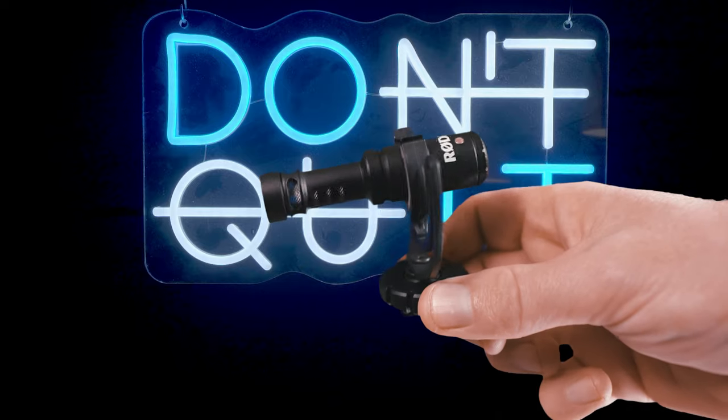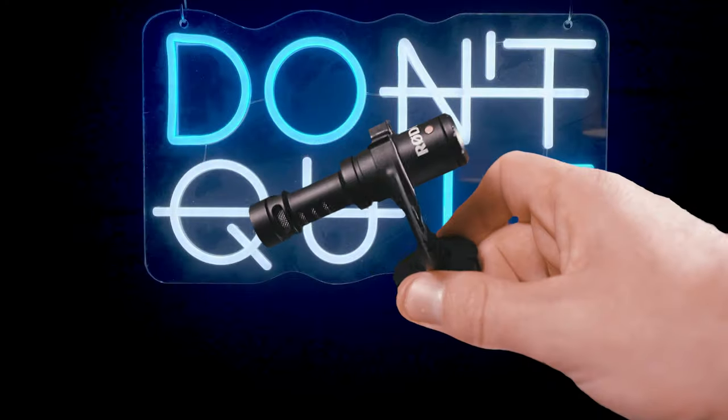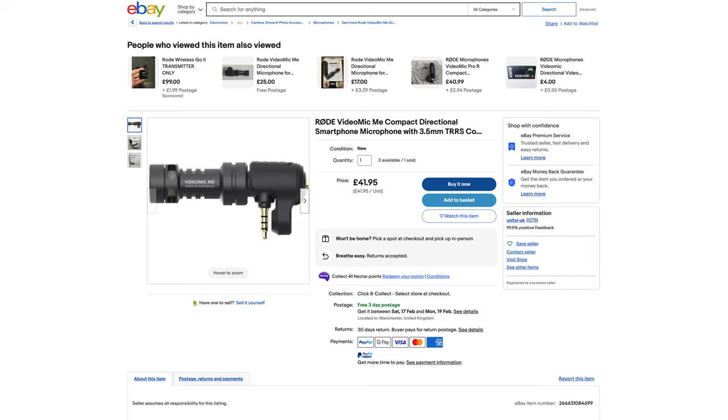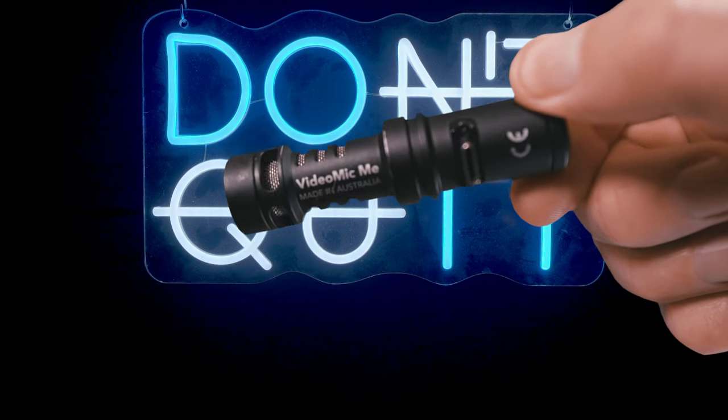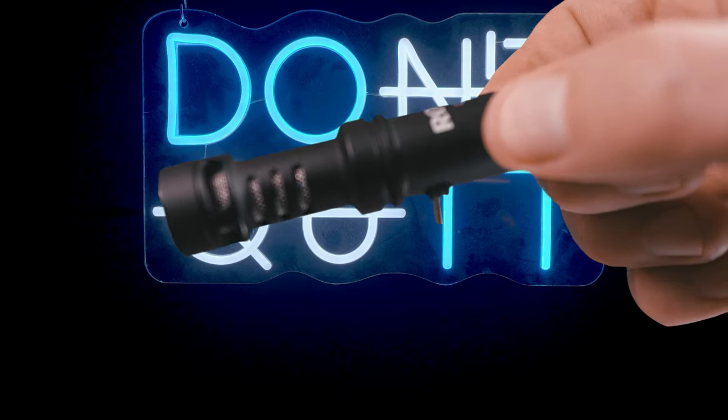I'd recommend the Rode VideoMicro Shotgun Mic, currently £40. We still use these every day on set for what we call scratch audio — so if I'm using external lavalier mics, you can sync them up in post. Or if you're using your phone, you could get the Rode VideoMic ME for the same price. It comes with USB-C for those who've got USB-C phones, and also with a 3.5mm headphone jack version. Both mics come with what we call a dead cat, so if you're outside in the wind, you won't hear the wind.